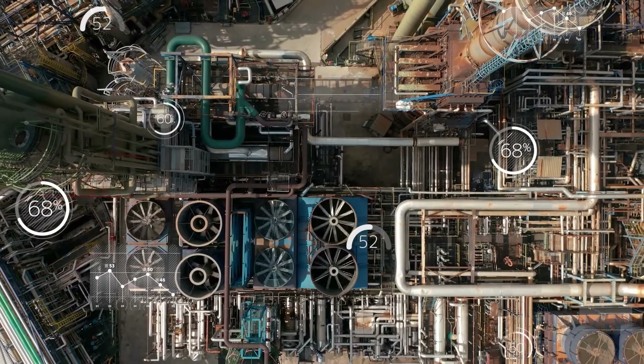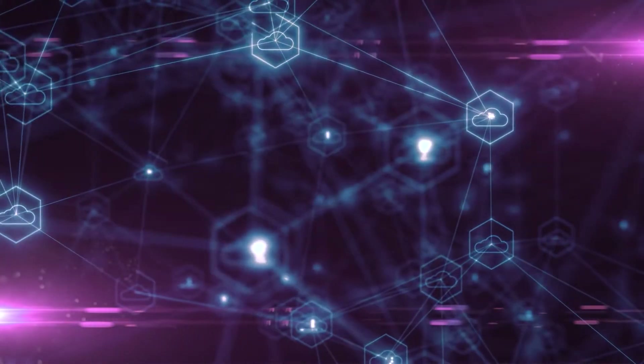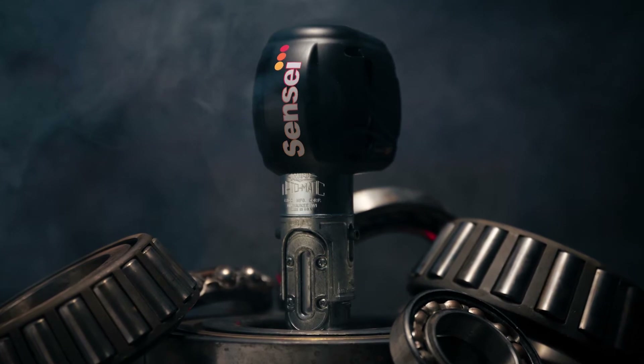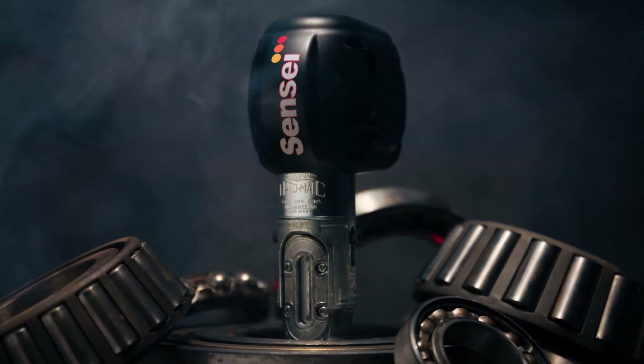Too many companies today are not using equipment data to their advantage. Now is the time to invest in maintenance automation. Introducing Sensei Olex, the only wireless oiler that helps you keep constant watch on the lubricant inside your equipment in real time.